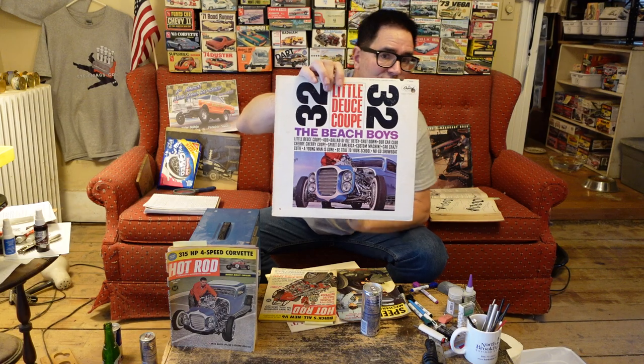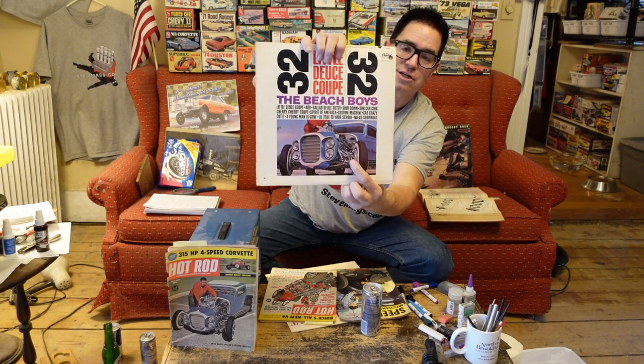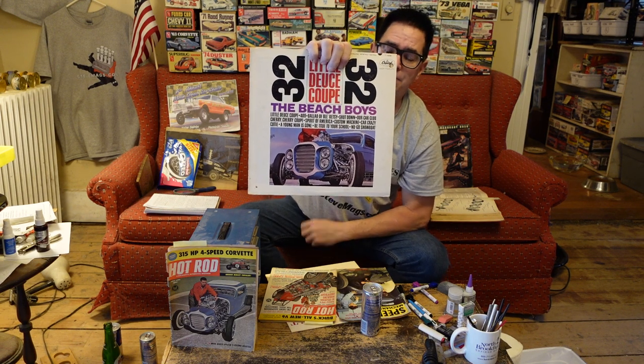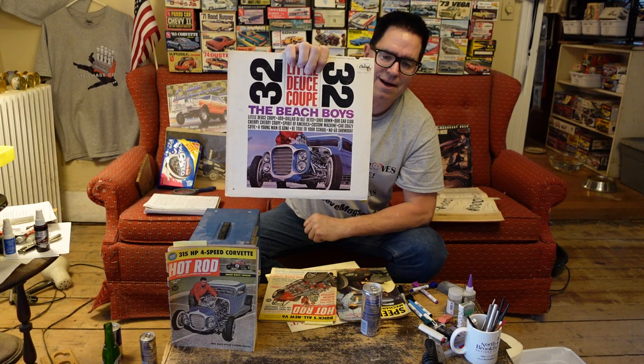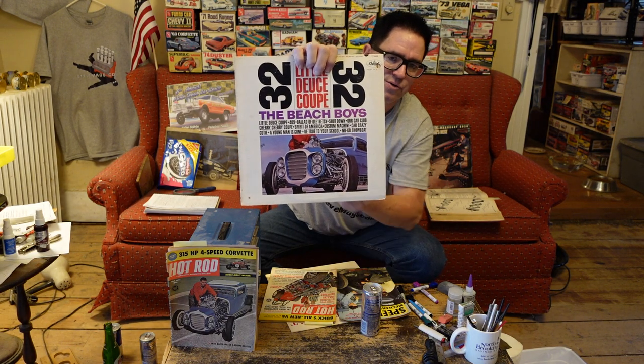But also classic in the world of hot rodding because of the vehicle on the cover. That is Clarence Cataldo's car, built in Dearborn, Michigan. Now here's the thing — this album came out again on October 7th, 1963. Classic stuff. Little Deuce Coupe.